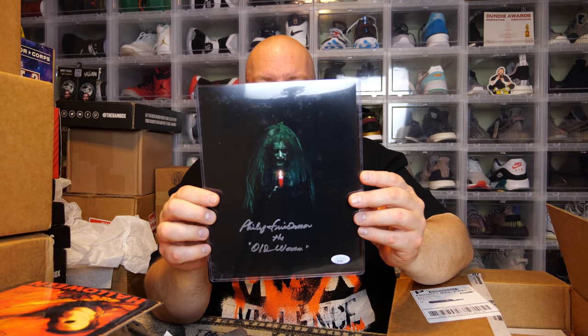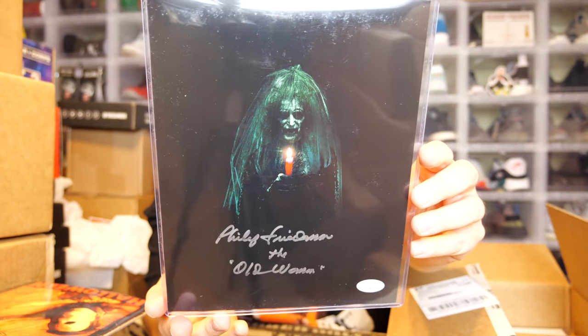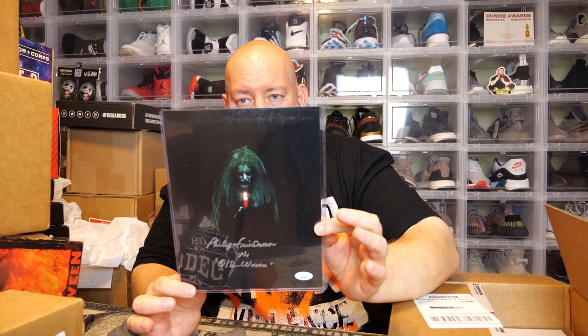Now for the first autograph — it's an 8x10, JSA authenticated. My favorite authenticator in the country for autographs. The photo is from Insidious and it actually looks really real and cool — it's the old woman from the film. That is a super cool picture, JSA authenticated.